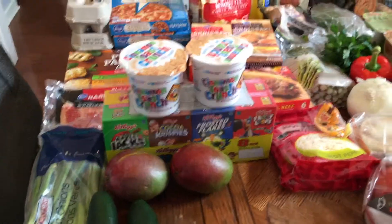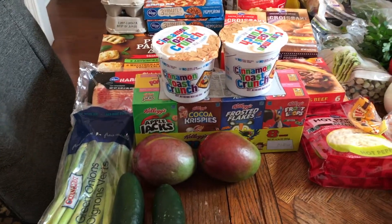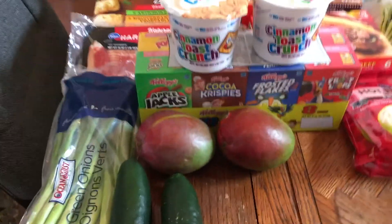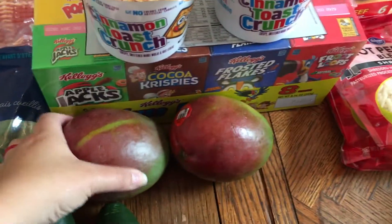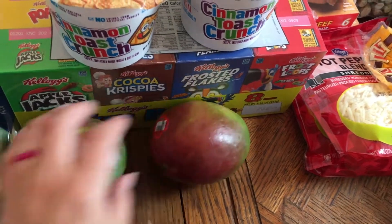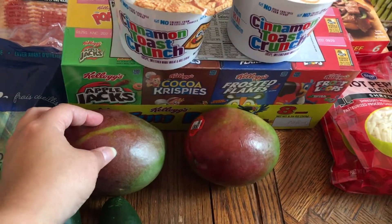Sorry about that — I had to go put the ice cream up because it was starting to melt a little bit from my drive home since it's really hot here. Okay, so then we have two mangoes. These are not quite ripe yet but they look like they were going to be ripe soon. I hate cutting mangoes but I love the flavor of them.